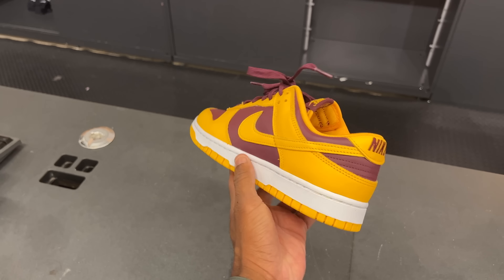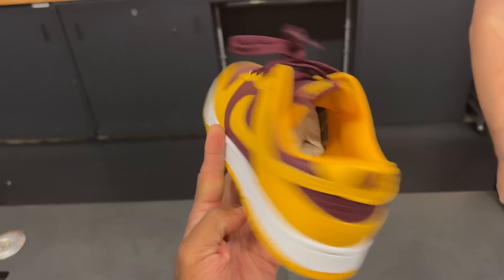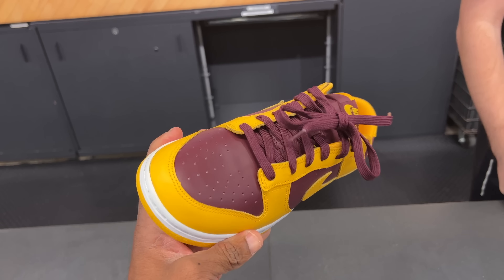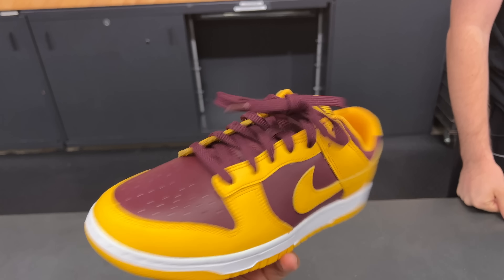Here they go — the UNC Trojans Dunk Lows. Biggest size, what, size 9? Yeah, size 9. So the biggest size they got is 9. The price is $110. I pick it up — trust but verify.